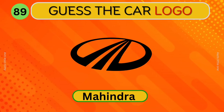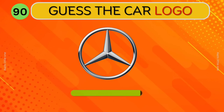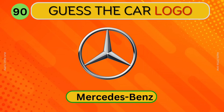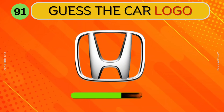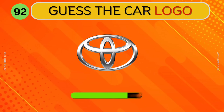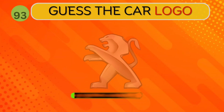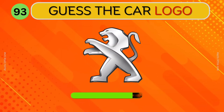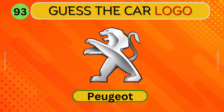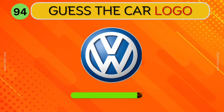Can you identify this car? Mahindra. What about this? Mercedes-Benz. Honda. Can you guess this logo? Toyota. What about this? Peugeot. Volkswagen.